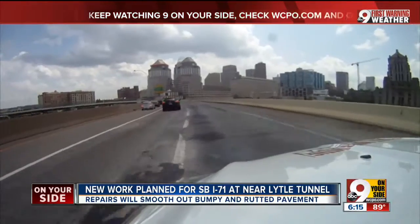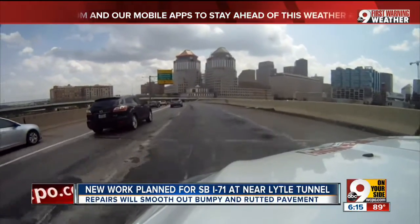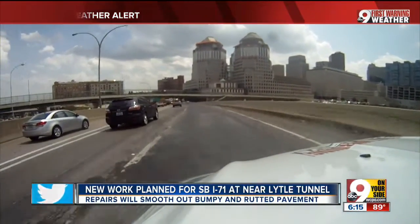As vice president of Seaforward in Covington, Brian Rushman is on the road a lot to see clients. But one stretch of the interstate he tries to avoid is southbound I-71 near the Lytle Tunnel. It's really treacherous. There's people close to you on both sides. It's not safe. You've got to swerve to get in there.